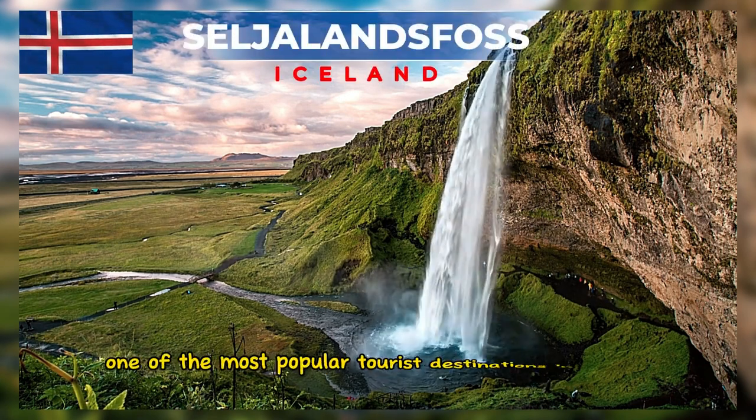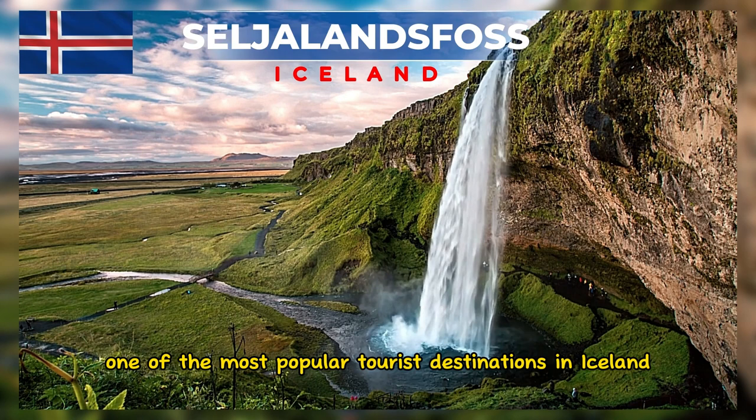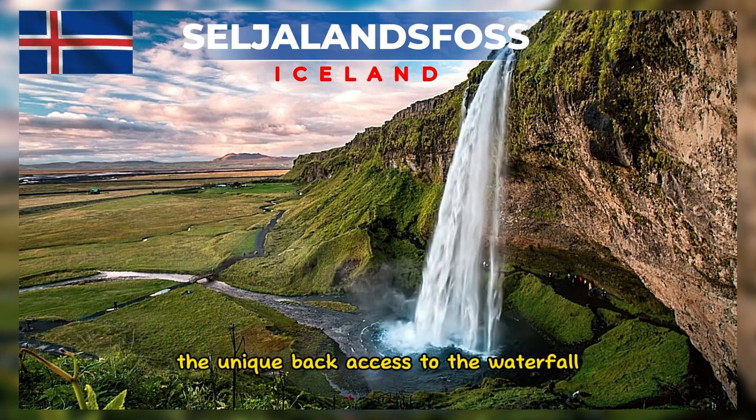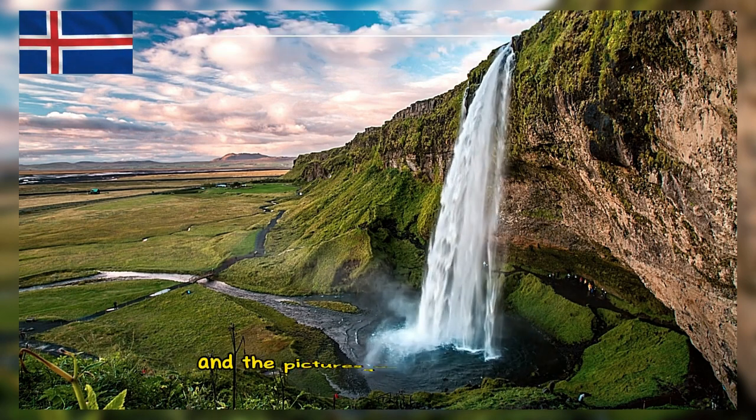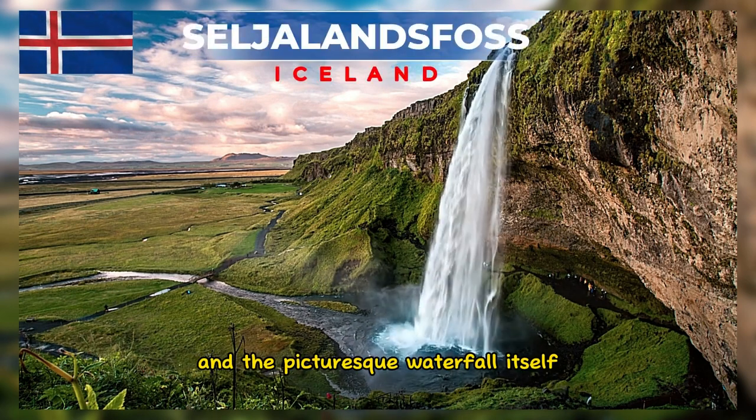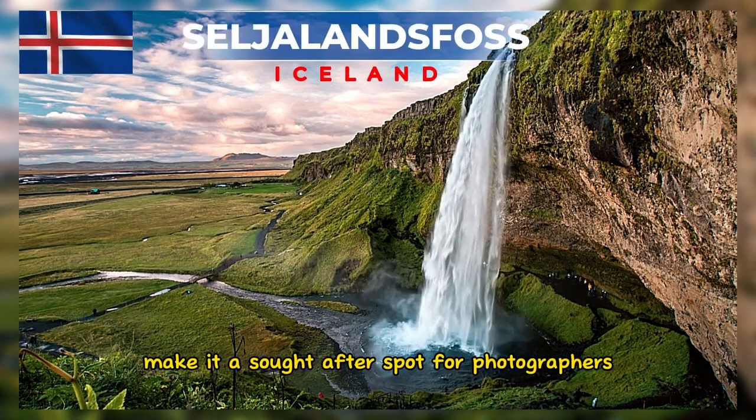Seljalandsfoss is one of the most popular tourist destinations in Iceland. The unique back access to the waterfall, the surrounding natural panorama, and the picturesque waterfall itself make it a sought-after spot for photographers and tourists.